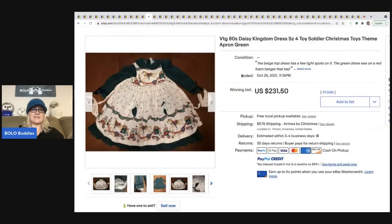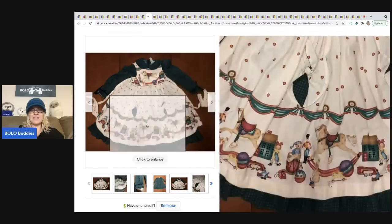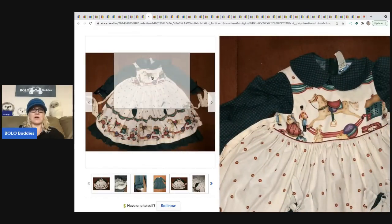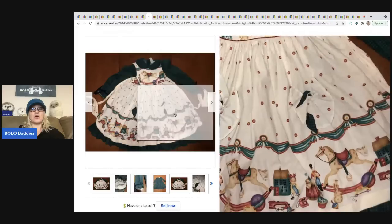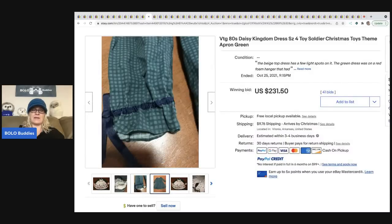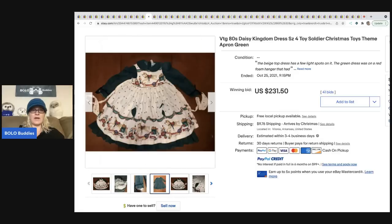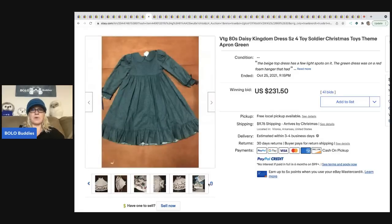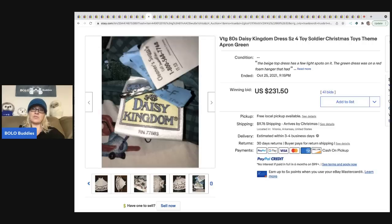The next item is a vintage 1980s Daisy Kingdom dress with a Christmas toy theme. Vintage dresses for toddlers are a big-money BOLO — they range from bread and butter to big money, but if you find the special ones it pays off. I do have a video to help you know what to look for. Daisy Kingdom is a great brand; this one sold for $231.50 plus shipping, and you can see what the tag looks like.